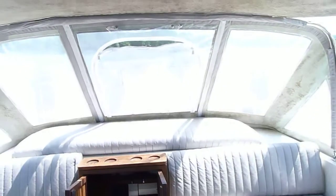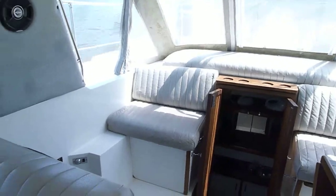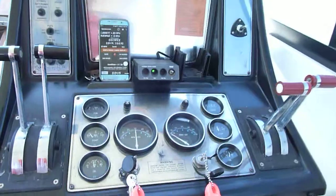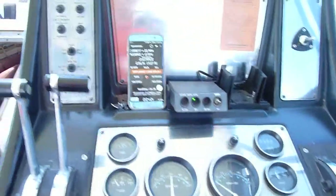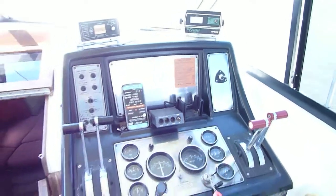Very neat boat. We're actually running down the river right now. Beautiful, very smooth running boat. We're running right now at 3,000 RPMs, all synchronized, running right at 20 miles an hour. Very smooth, very nice setup.